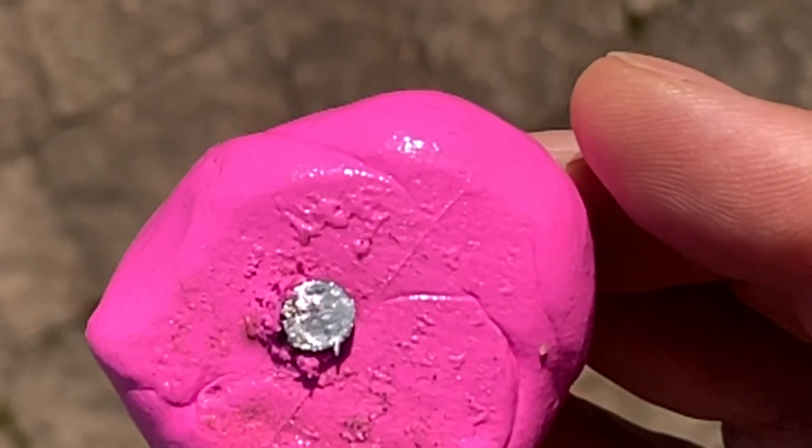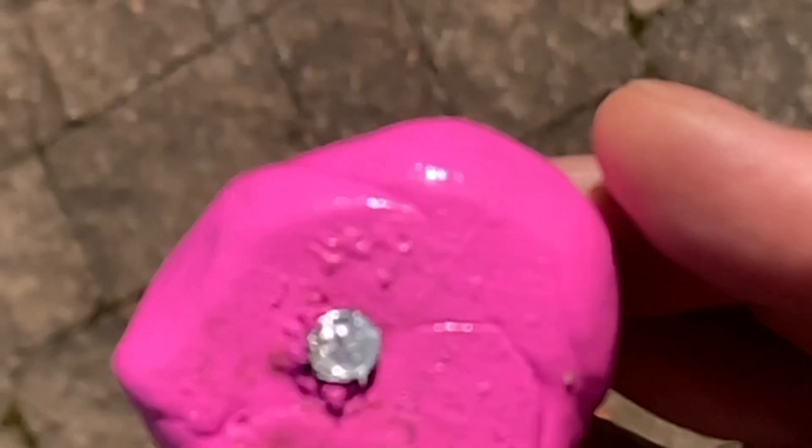As you can see, the lead pellet goes straight through it, but doesn't shatter the silly putty.